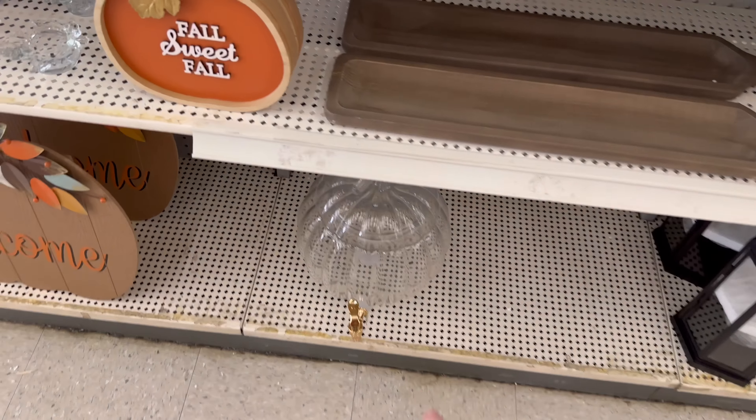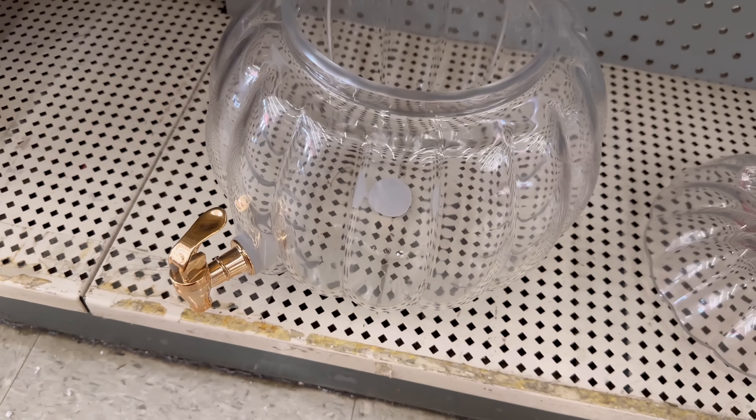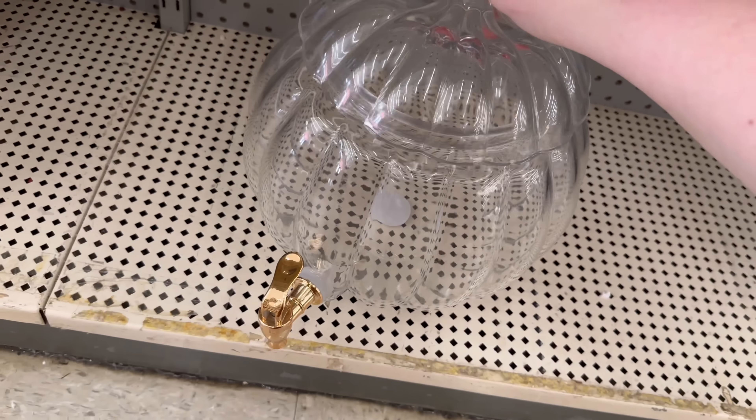$19 for the larger gold candle holder. Oh my gosh, look at that punch bowl thing — it's heavy! $49. That would be so cute for a Thanksgiving or fall party.